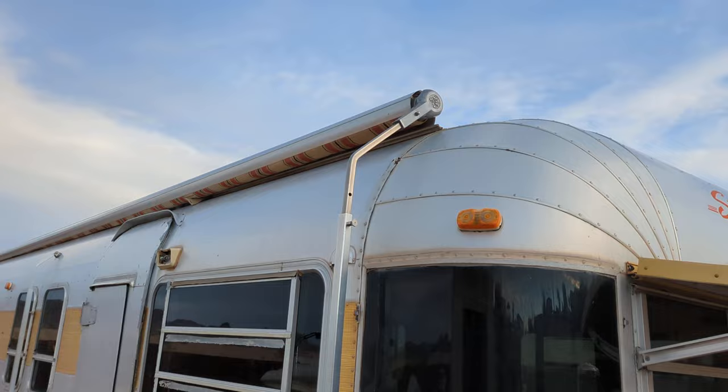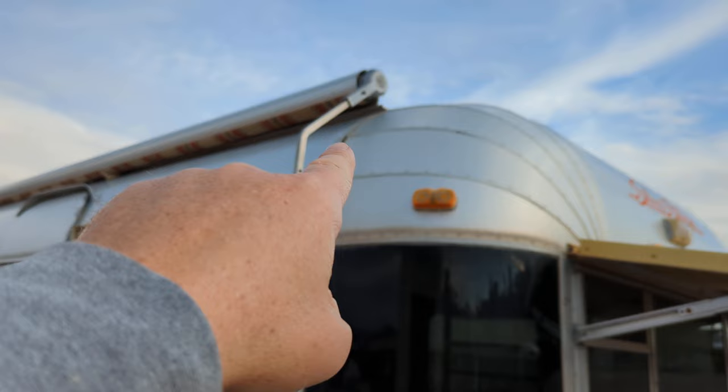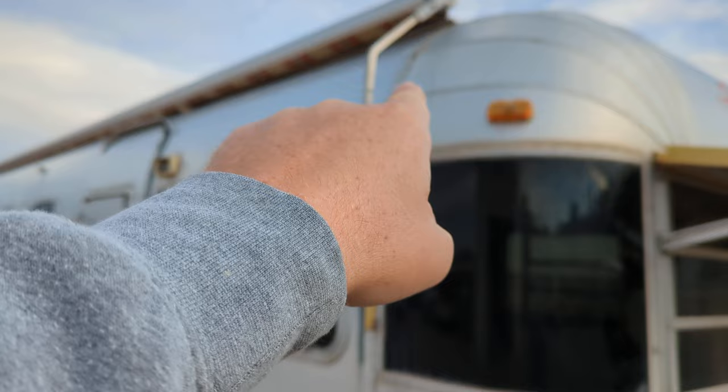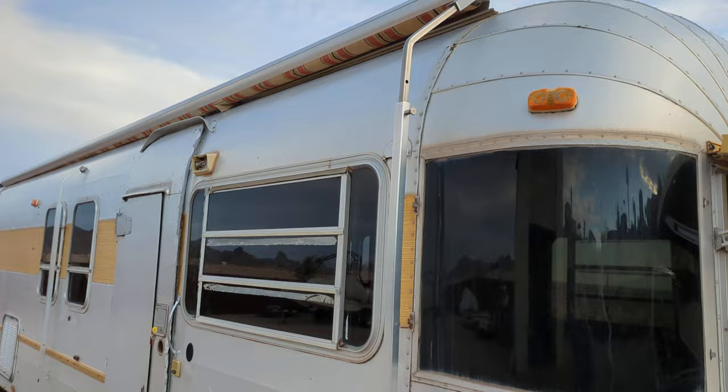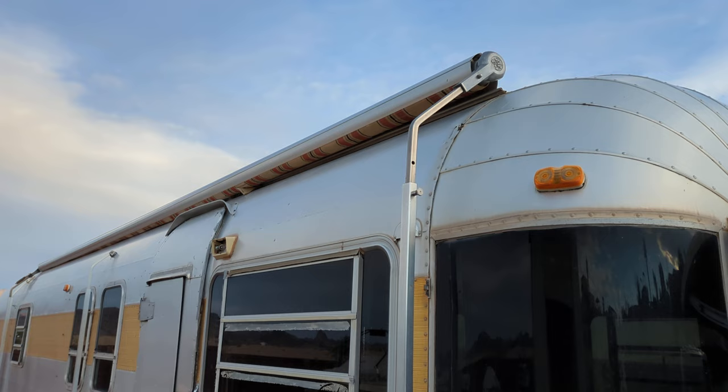The awning — I ran a strap around the whole trailer when I drove it a couple hundred miles because there's one piece that should go on the front to secure it and it's missing. The back piece is there but the front piece is missing. My solution was just to run a piece of rope around the whole coach, and that held it for the 200 miles just fine. With my intended purpose I never needed the awning anyway, but you might need it — so it's there.